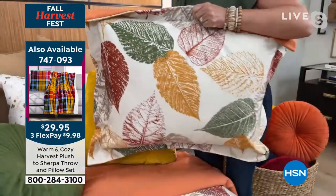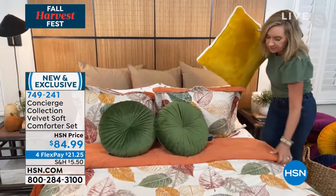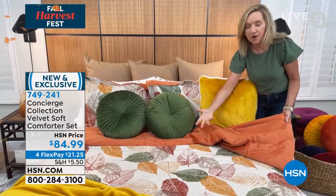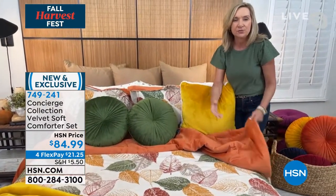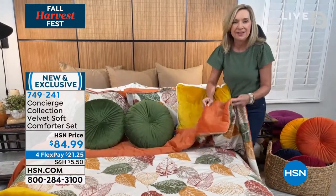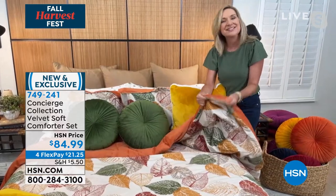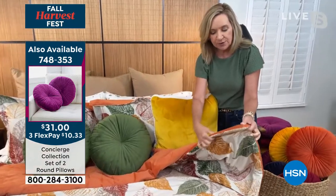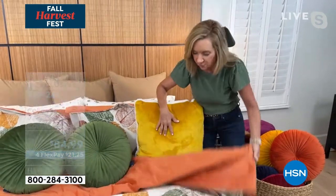All of these comforters reverse to a solid — the Autumn Leaves reverses to that solid rust on the back. With the turn-down you get a different layer of color that offsets the print. It's a beautiful way to transition a bedroom or guest room — cozy, comfortable, not too heavy. It has velvety plush fabric on both sides with a light amount of fill and jump tacking, so it stays in place and is machine washable.